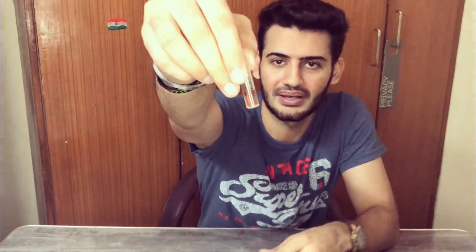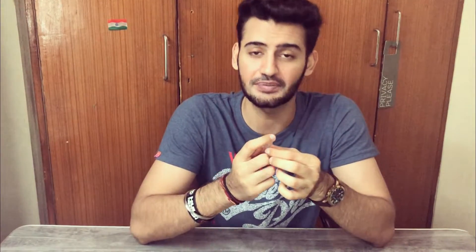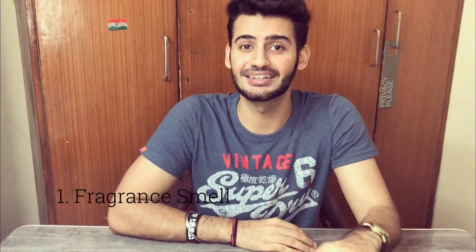Now before we discuss the opening, the dry down is already on my hands as I've been wearing the sample. I'm ready to discuss how it smells, so let's spray it freshly to discuss the opening. It has a very nice, effortless sprayer — a very nice sprayer even on the sample.